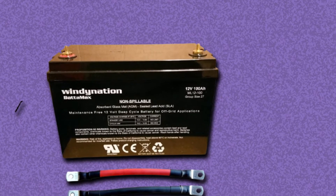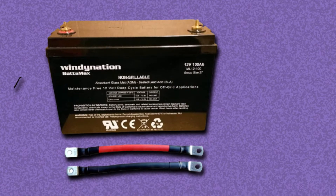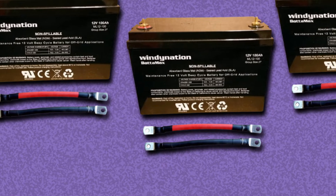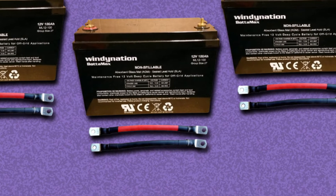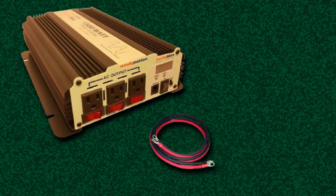The batteries in this off-grid system can also be used as backup power for emergencies. However, note that four 100W solar panels are nowhere near enough to power bigger home appliances like refrigerators. Therefore, it's a must to add more panels to your off-grid system should you want it to provide power to multiple appliances.